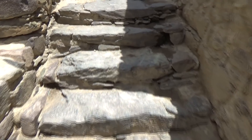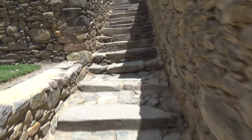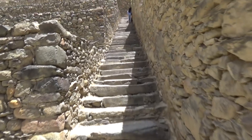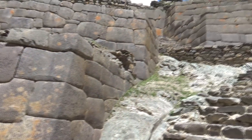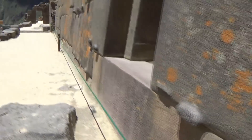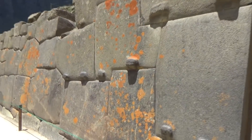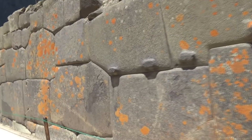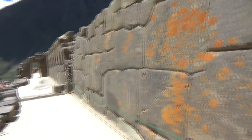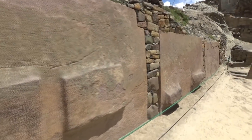We're walking up the steps to Ollantaytambo. These are the stone walls going up in here. As we're walking up towards the Temple of the Sun, there's a lot of these walls and a lot of these protrusions that stick out. I think most people who move heavy things for a living would say that's what they were used for.